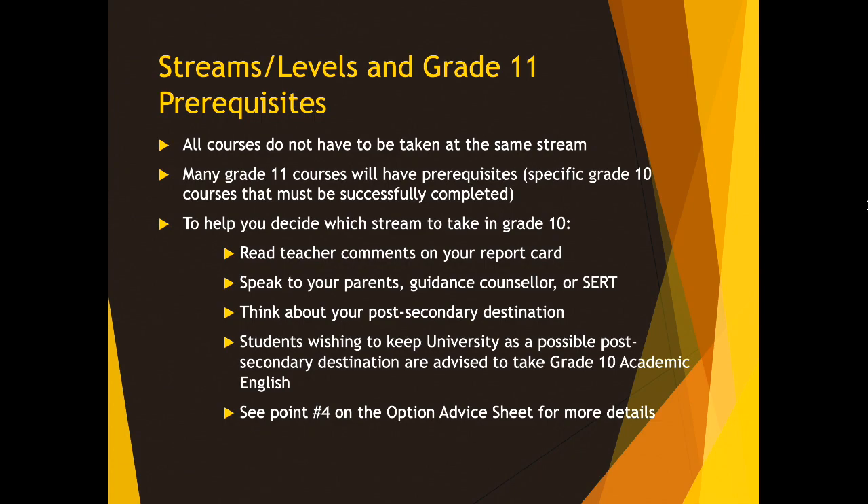So how do you decide which courses to take in Grade 10? Number one: read the teacher comments on your report card. That's very important. All of you received your report cards emailed to your parents' email addresses. Rather than just looking at the marks in each of your classes, you should be reading over the teacher comments — there may be advice there on courses to take in Grade 10. You should also be speaking to your parents, your guidance counselor, or if you have a resource teacher, book an appointment with them and try to talk to them for advice and guidance.